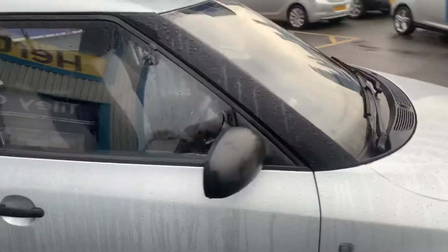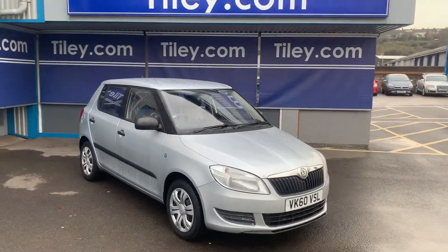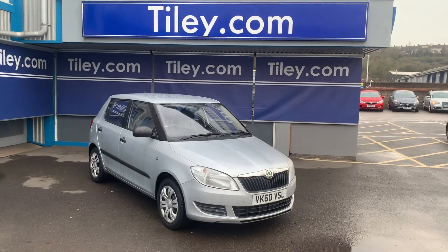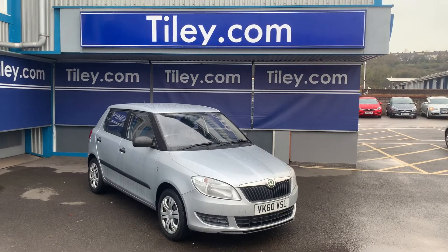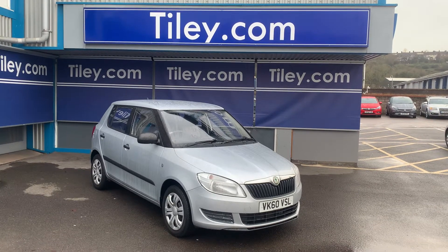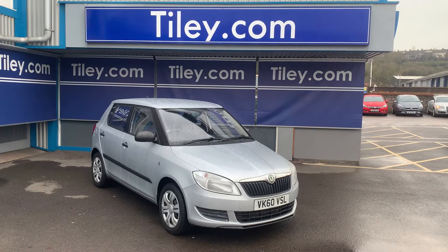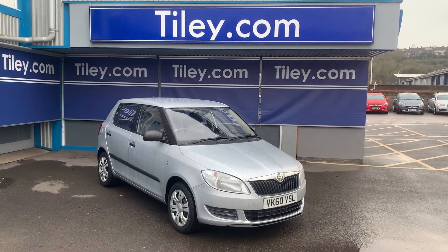The car has full service history and a brand new MOT. So just to recap: late 2010, 60-registered, eleven and a half thousand miles, Skoda Fabia 1.2 S, five-door petrol hatchback, available at Tiley Motors in Bristol.